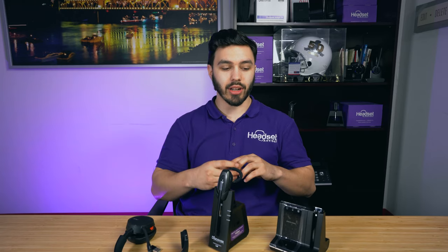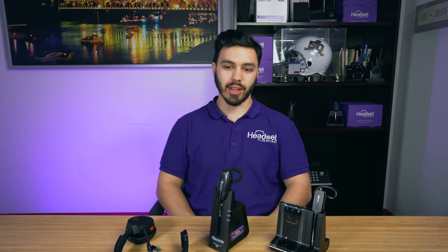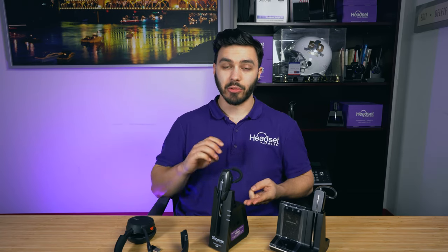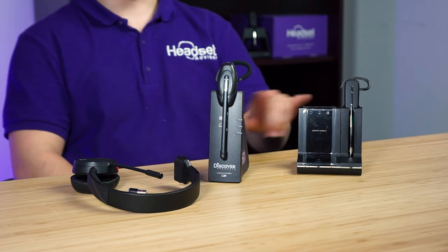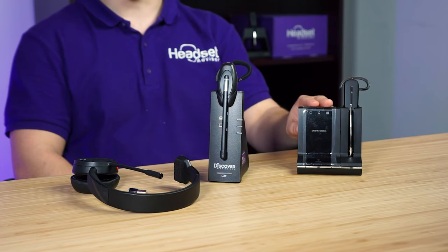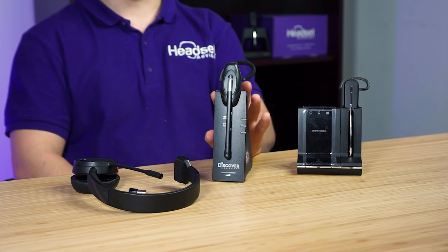So there are some pros and cons to DECT and Bluetooth headsets. The pros of a DECT headset are longer wireless range and more security. Most of the time, DECT headsets have a replaceable battery, and overall, DECT headsets are designed for your desk phones and a number of other devices. For example, the Savvy 740 connects to your desk phone, computer, and mobile phone, and the Discover D904 is best for your desk phone and computer.